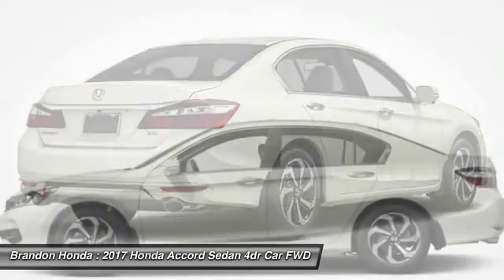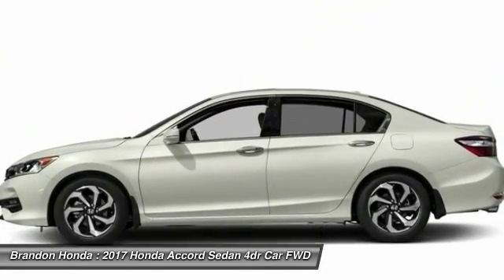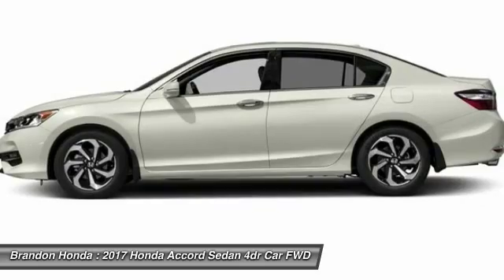Keyless entry, lane departure warning, anti-lock braking system, backup camera, steering wheel audio controls.